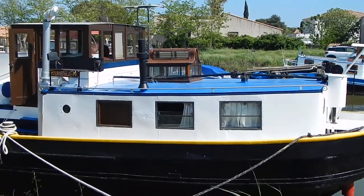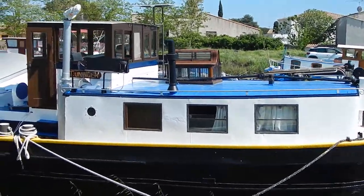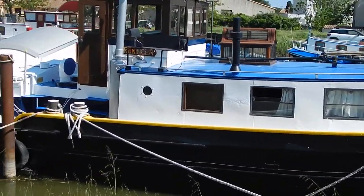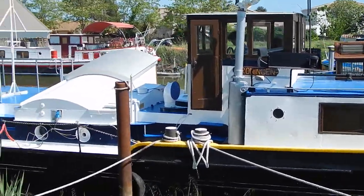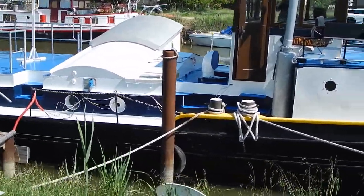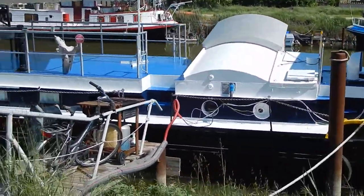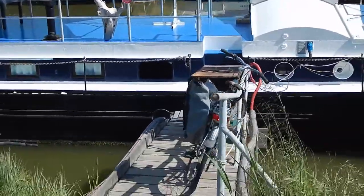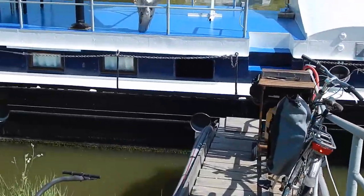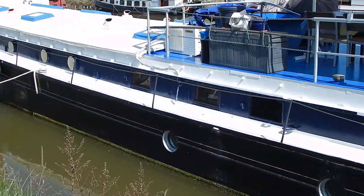Hi, I'm Graeme from Boatshed in Middle Canals. This is a kind of Luxemotor look-alike - a 34-metre Dutch barge, 4.85 metres wide. From the turn of the century, not sure exactly what age she is, given the Dutch registration system.